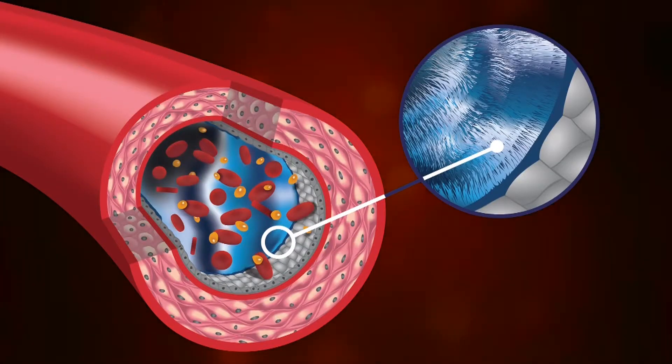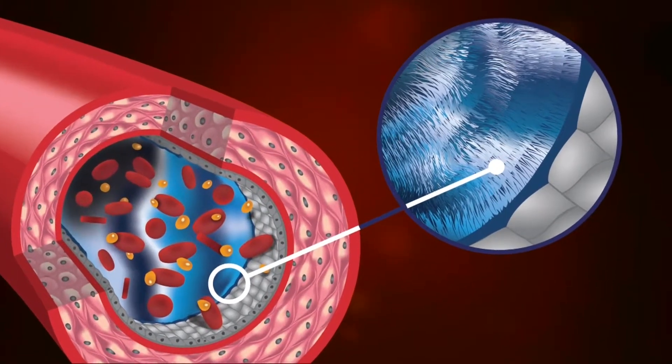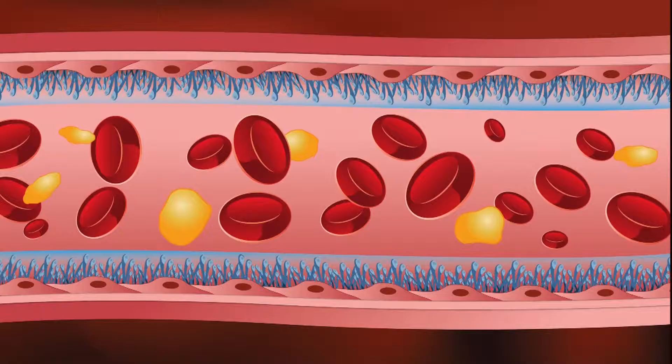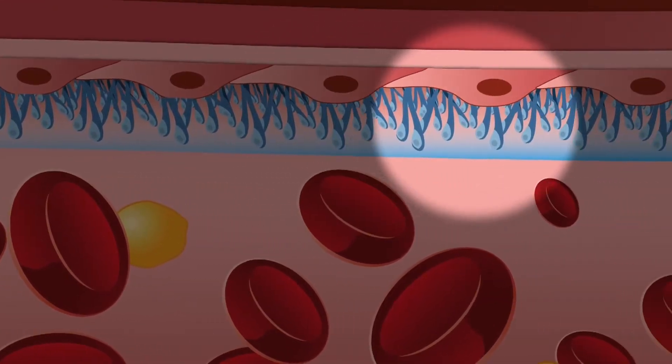The capillaries have a critical gel-like lining that protects them and all your other blood vessels. This gel-like lining of the capillary is called the glycocalyx. Its integrity is essential to the healthy function of all cells, organs, and body systems.